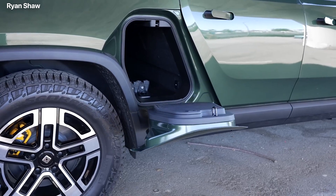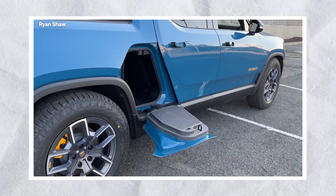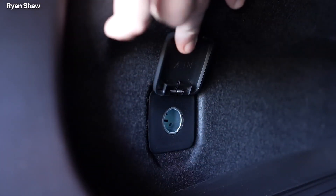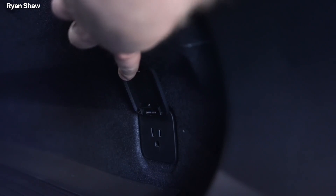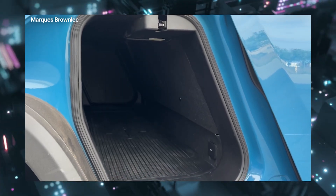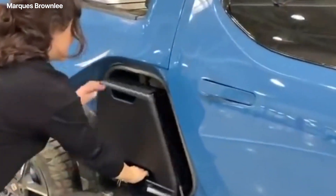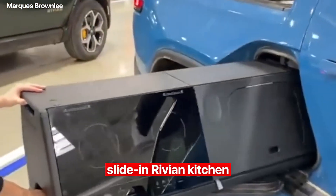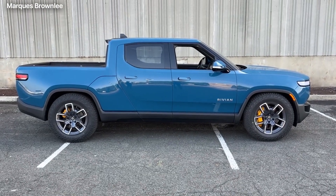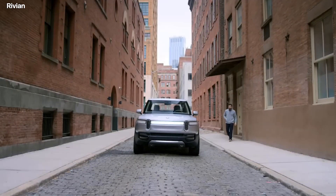The gear tunnel is waterproof and lined with rubber, making it easy to clean and keep your gear secure as you hit the road. The tunnel also allows you to recharge your adventure gear quickly, thanks to the power outlets built into the gear tunnel. The gear tunnel has covered you whether you're powering your headlamps, walkie-talkies, or even the optional slide-in Rivian kitchen. Apart from that, short overhangs, an aggressive approach, and departure angles give the R1T a rugged and confident appearance.